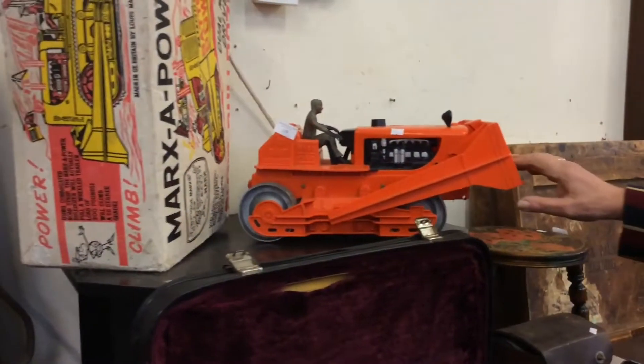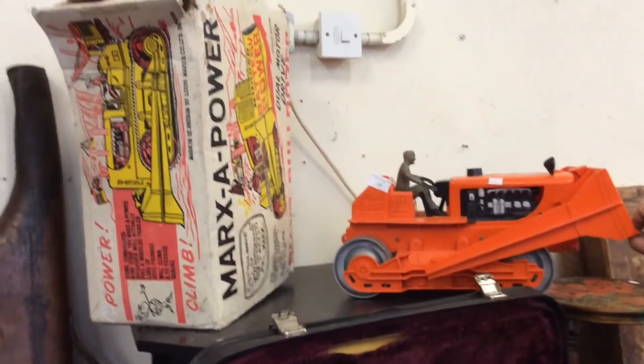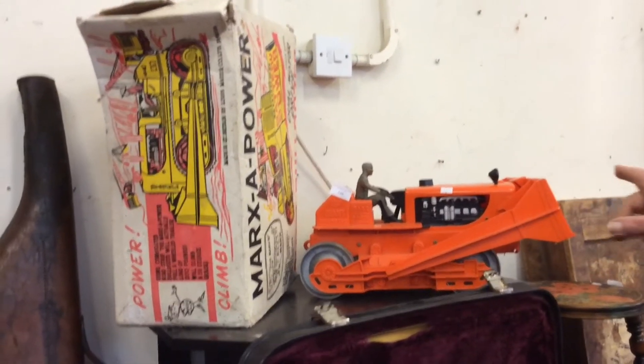Now then, we have got a Marksapower bulldozer — battery operated. I think it works okay, but there we go.